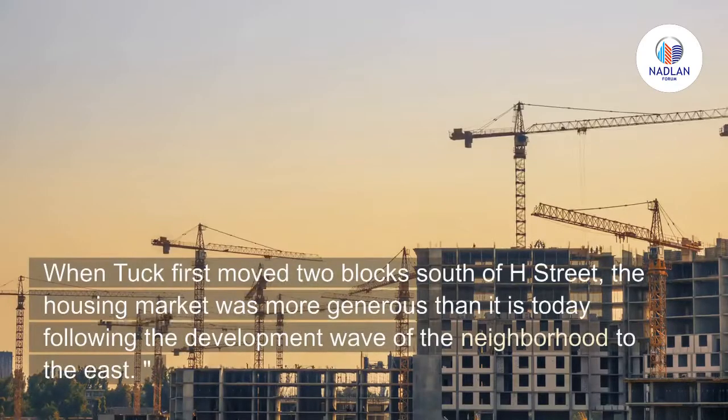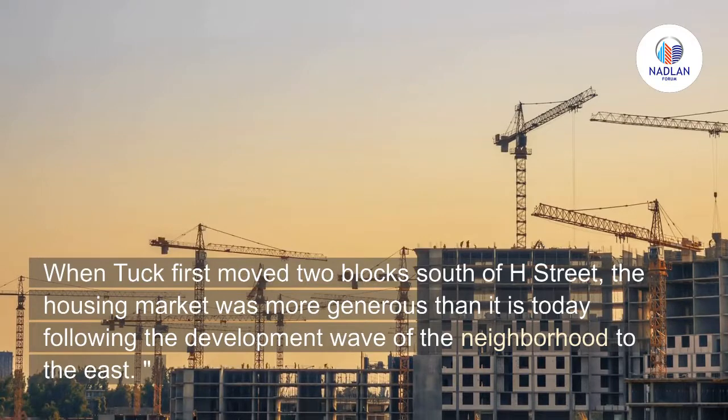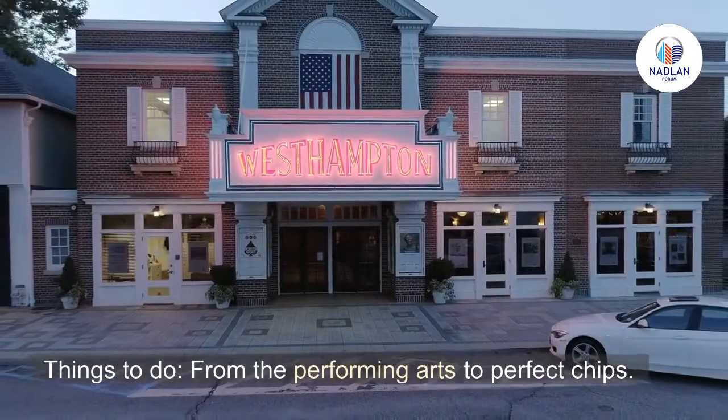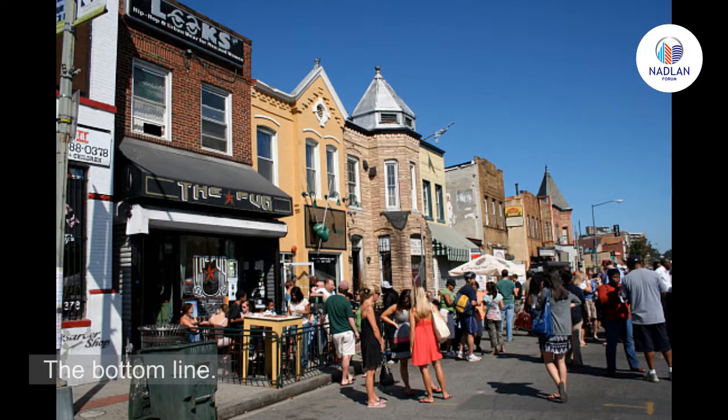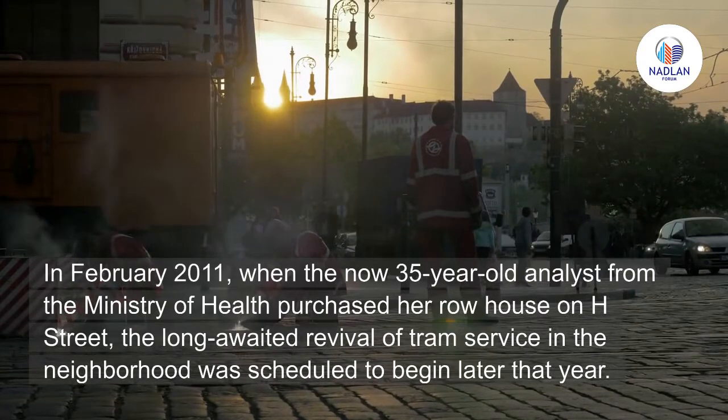When Tuck first moved two blocks south of H Street, the housing market was more generous than it is today, following the development wave of the neighborhood to the east. Things to do range from the performing arts to perfect chips. The bottom line: in February 2011, the now 35-year-old analyst from the Ministry of Health purchased her row house on H Street.